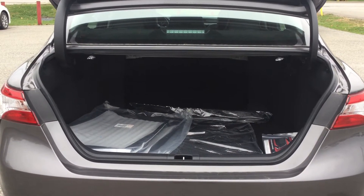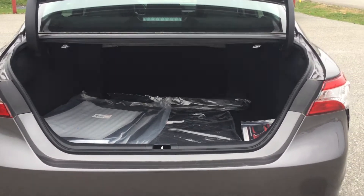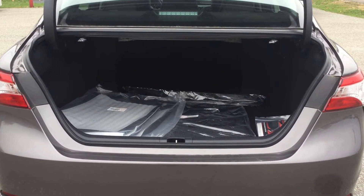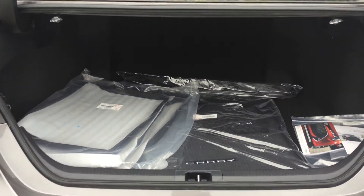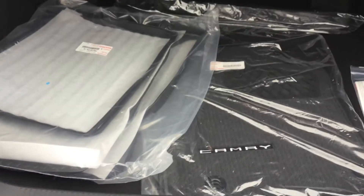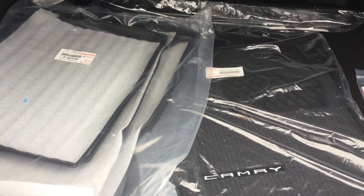The Camry is slightly different as well. We do have the release that's just located right beside the steering wheel there. There is a button that you just have to press down and hold and it will pop the trunk open for you. Lots of space here in the back for whatever your needs are. It also comes with two different styles of mats for the different seasons.